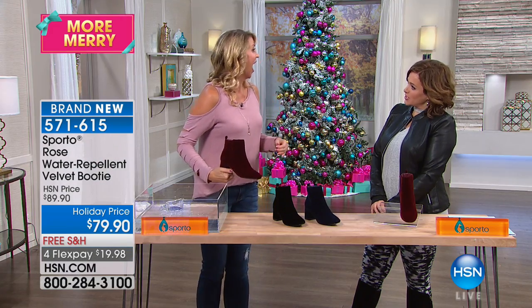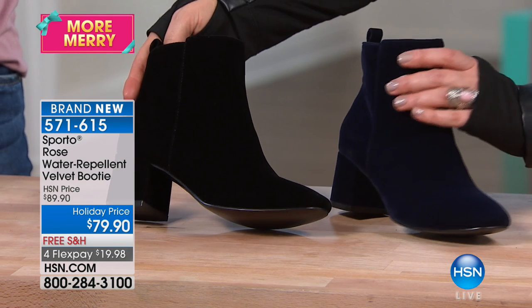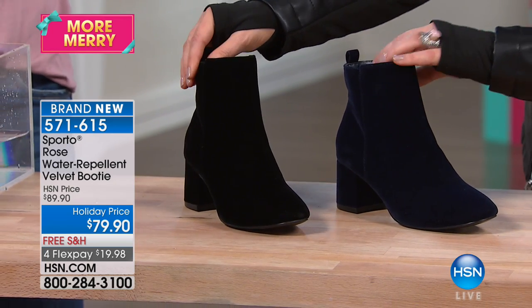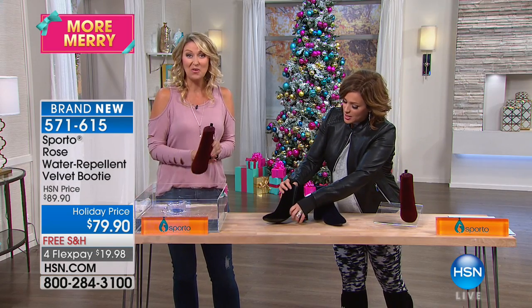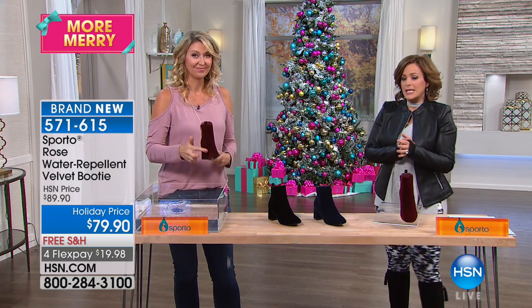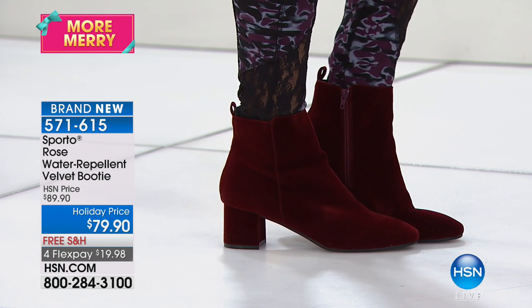No more Cinderella moment when it starts raining! These will be fine — they can get wet and you don't have to worry. It's not going to hurt them. If water is sitting on top of your boot, just take a little towel and blot it — it comes right up because the water is just sitting there, not going through. And there's a full side zip for easy on and off.